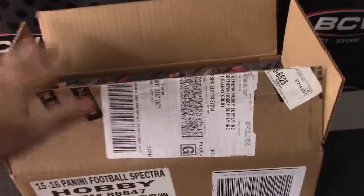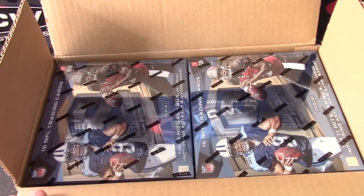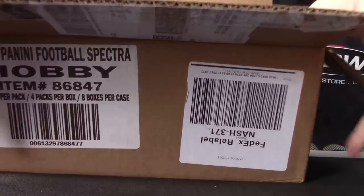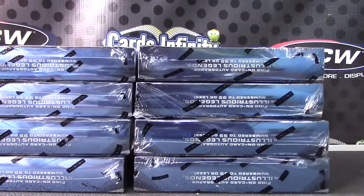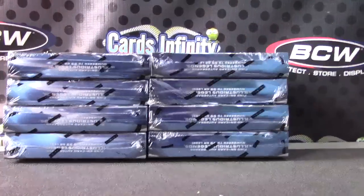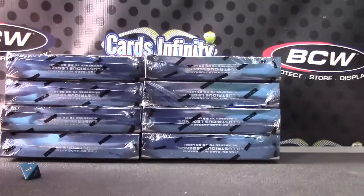All right, Richie, you're next. I actually got this case in. This was one of my distributor's last cases and they said it was already opened — I don't know if it was during shipment or not, but it was opened. Nonetheless, it was a case. One to four on the left, five to eight on the right. Box number three, third one down.